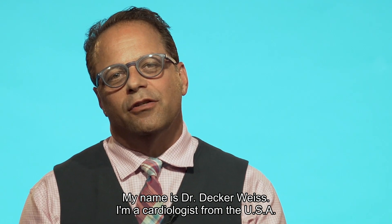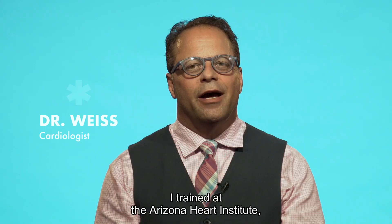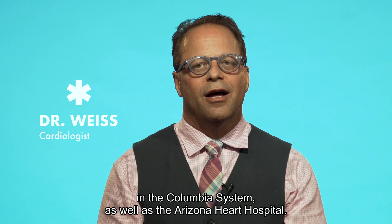My name is Dr. Decker Weiss. I'm a cardiologist from the United States of America. I trained at the Arizona Heart Institute in the Columbia System, as well as the Arizona Heart Hospital.